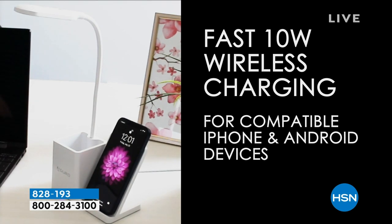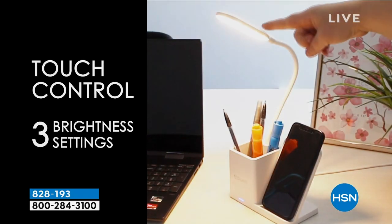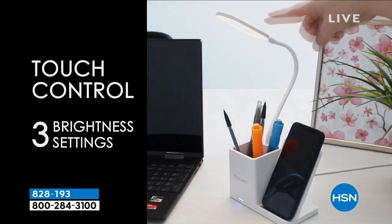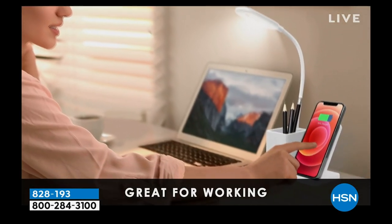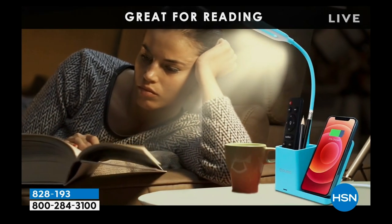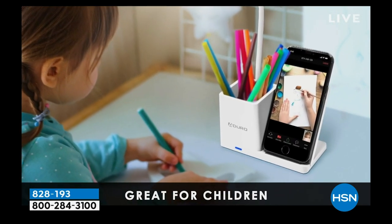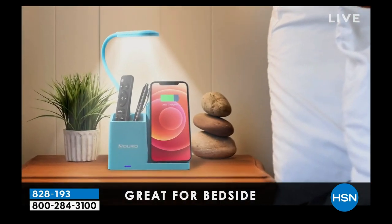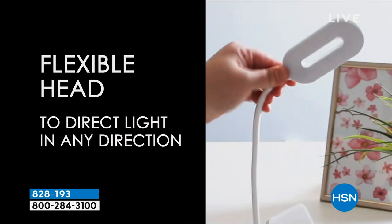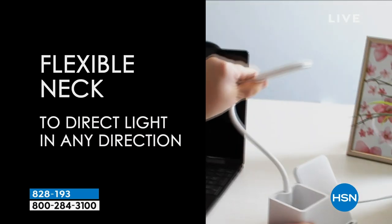Even my seven-year-old has one in his room and he just keeps his candy in the cubby. Great for college students too — right in the dorm room, if they're reading or doing work in bed or with a laptop. I want to say, those individual ports they sell by themselves as a phone charger — the Qi charger — are more expensive than what we're offering for the entire system here.